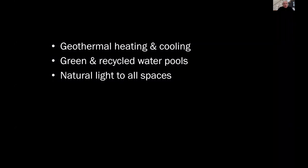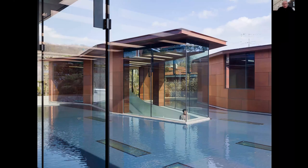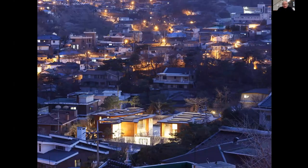The Seoul project has geothermal heating and cooling, green and recycled water pools, and natural light to all spaces, even those below grade. When you enter the entrance pavilion, you're standing inside looking at an outside that's looking at two other insides — the main house on one side, the guest house on the other. We also did many pieces of furniture and selected the furnishings.